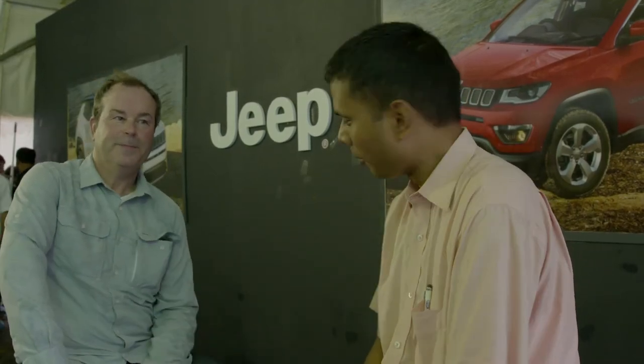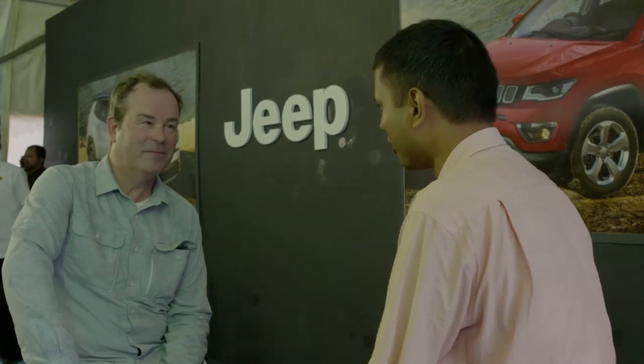Hello, we are in conversation with Mark Allen, Head of Design at Jeep. Mark, thanks for talking to Autocar Professional. We just drove the Compass. Let's start off by talking about the Compass.